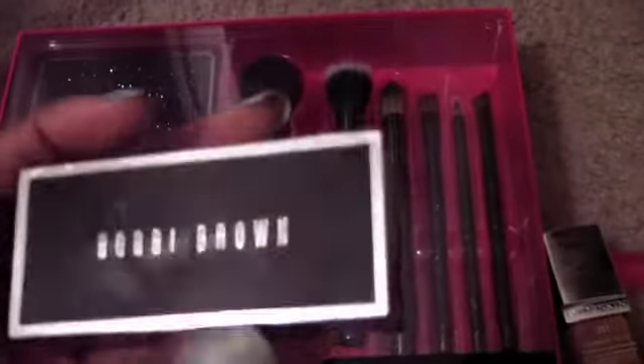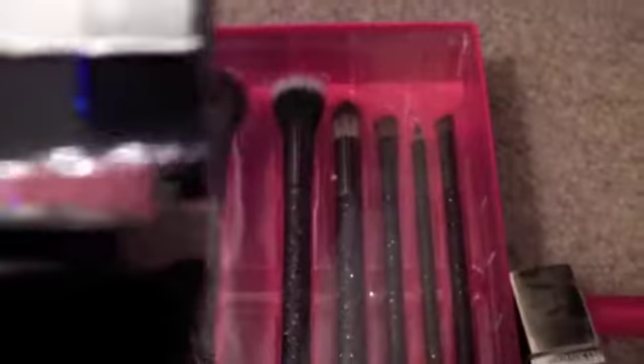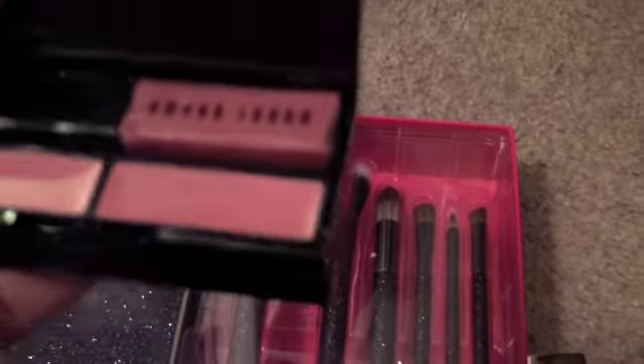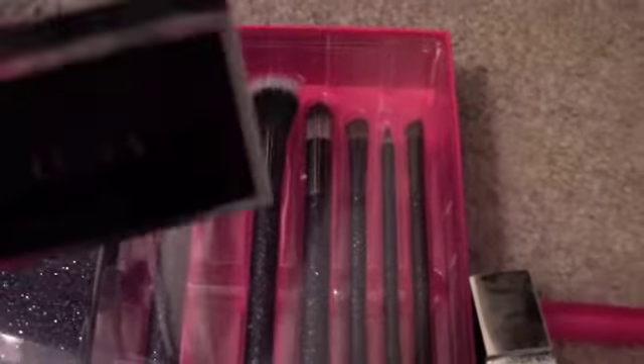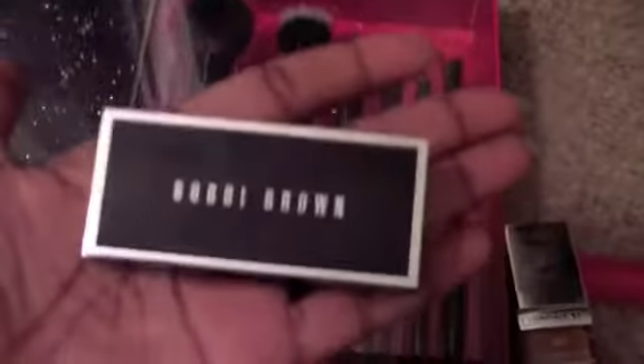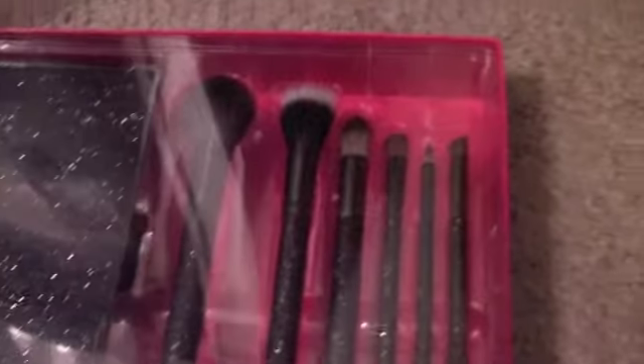This was on my list — a little Bobbi Brown set. I think it's called a party palette or something. It comes with three pretty neutral eyeshadows — they're not showing true to color here. At the top it has two lipsticks, a gloss in the middle, and a tiny mirror, and it all fits in the palm of your hand.